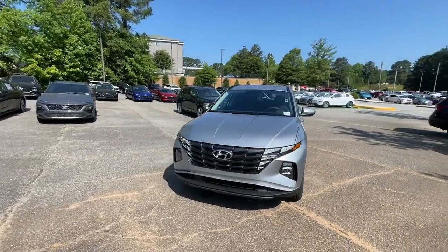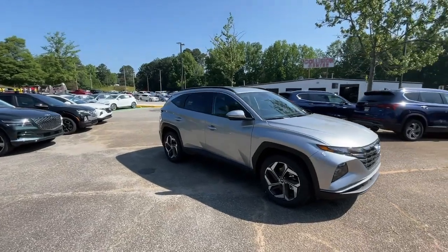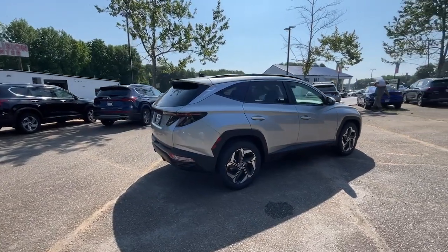You're going to love the 2023 Hyundai Tucson. Choose the compact crossover that delivers an outstanding combination of quality, comfort, and safety — the Tucson.